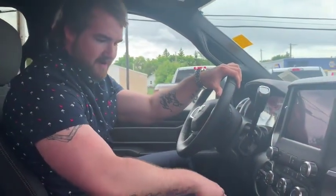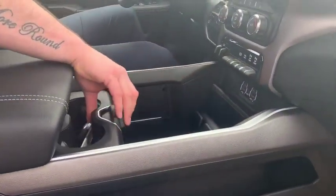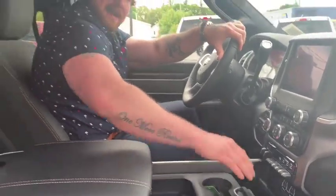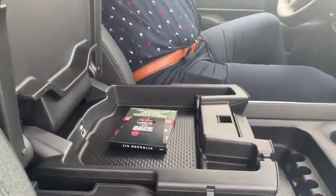It does have the neutral button for getting flat towed. You've got this super sweet sliding console that you can fill up with stuff and move around, which is great. It's all covered in leather so easy to keep clean.